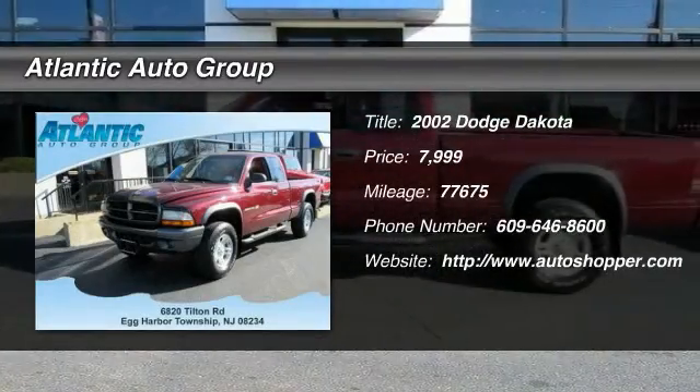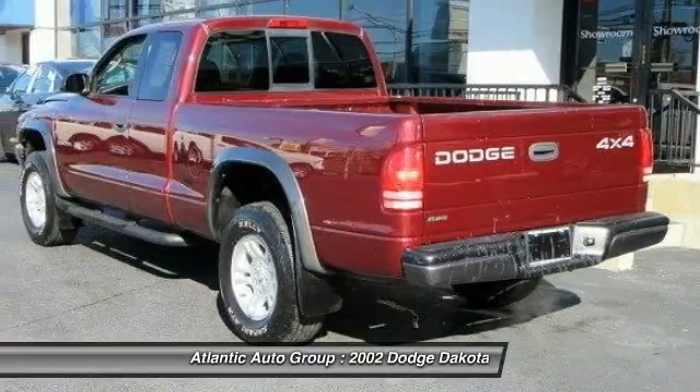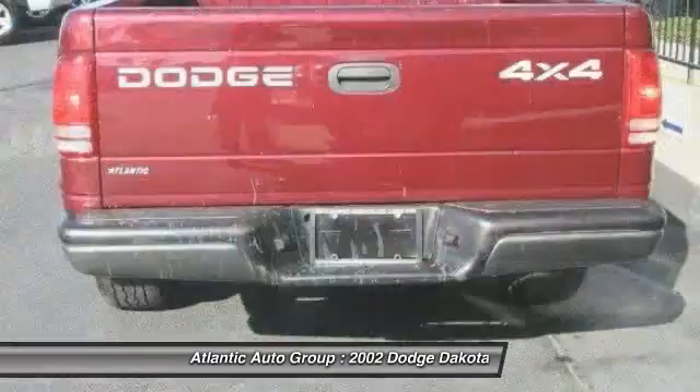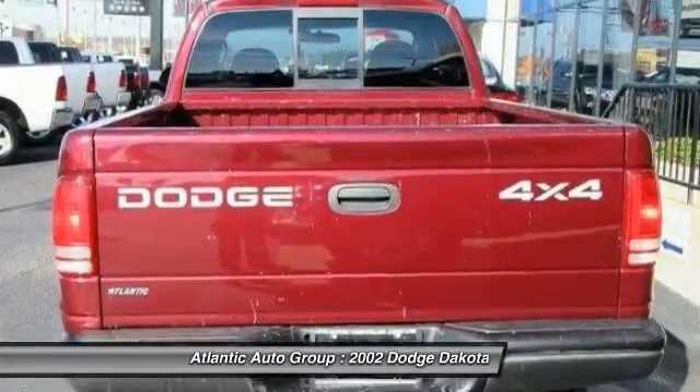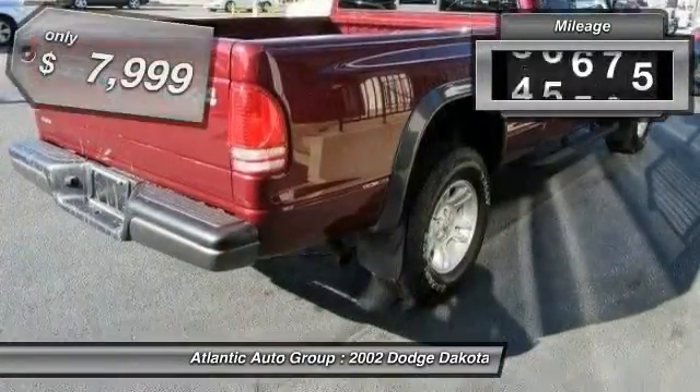The 2002 Dodge Dakota. The Dodge Dakota combines form, function, and fun with its rugged style, well-rounded capability, and seating for six. The Dakota brings you the ultimate mid-size pickup.